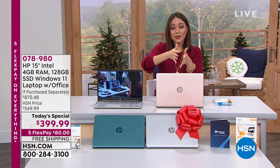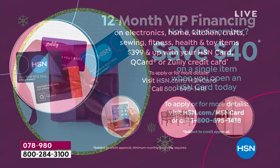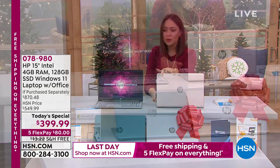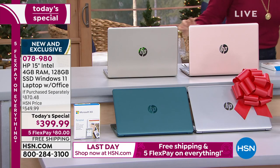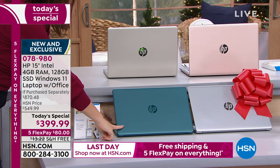If you have an HSN credit card you can take it out to 12 months, paying it off at $33.33 a month. You're going to pick your color. The one right in front of me is the rose gold. We also have it in gold — see the difference between the gold and the rose gold. Down front is silver, and by far the runaway today has been the exclusive teal available here at HSN. I want to show you the keyboard on this teal option — it almost looks like agate, like we cut this straight from stone.